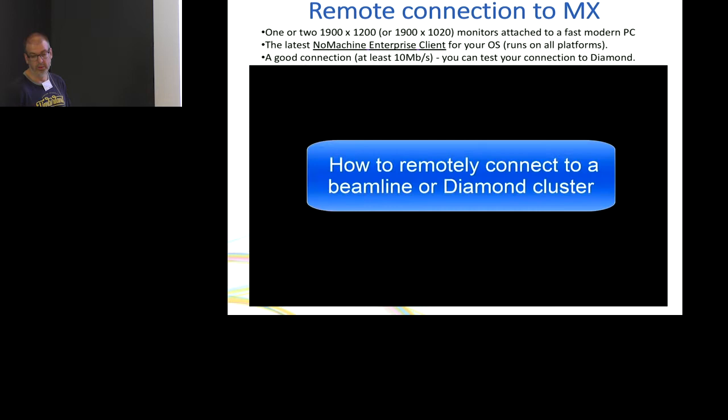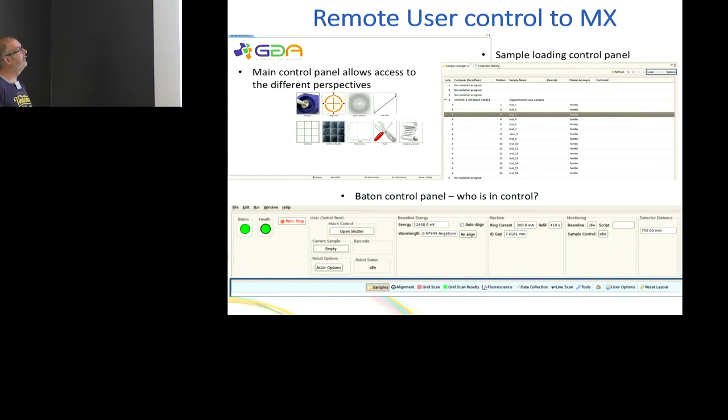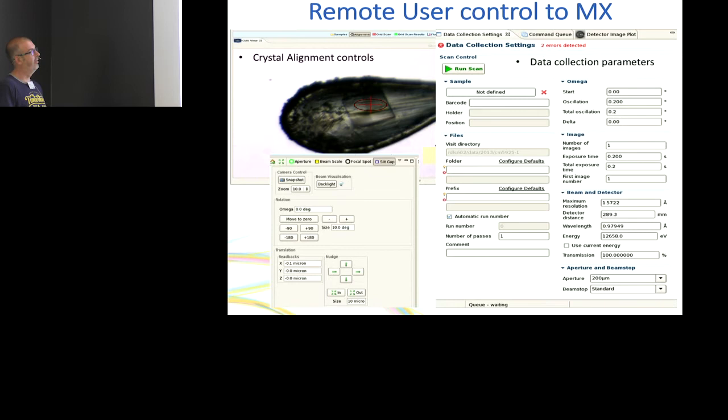Once on the workstation you can launch GDA — Generic Data Acquisition — the control software for MX data collection. This is the front panel of GDA. It has perspectives: samples, where you control the robot loading; alignment; and data collection. There's also the baton — a piece of software that lets anyone on the beamline know who's actually running it at any one time, since there are multiple computers and potentially multiple users per session. If you're green, you are in control. It has a messaging service so users can message each other and hand over control.